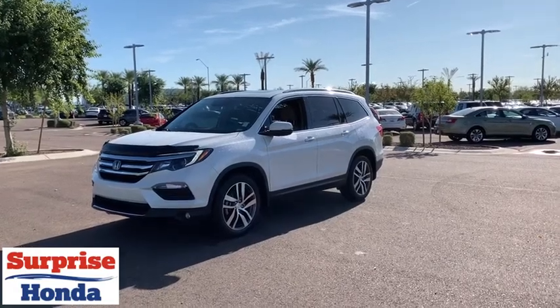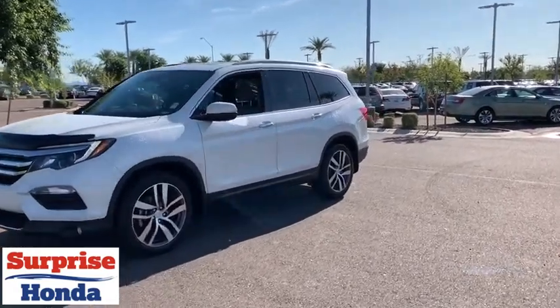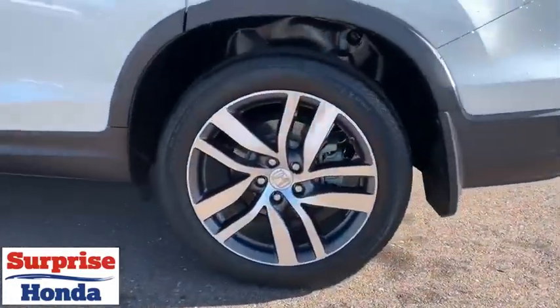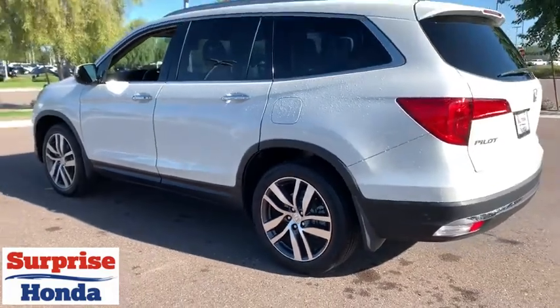Come test drive the 2017 Honda Pilot — optimal utility, indulgent interior, powerful performer. You'll be ready for almost anything in the Honda Pilot.